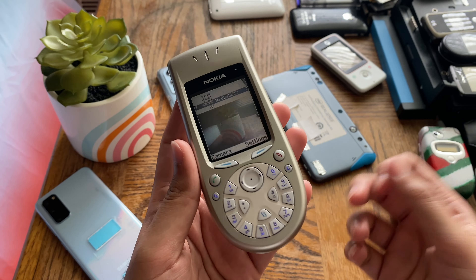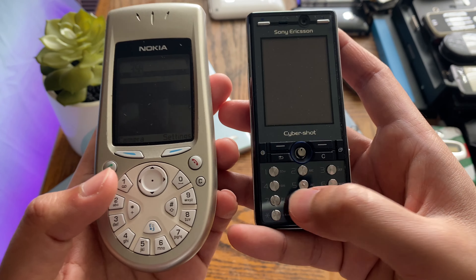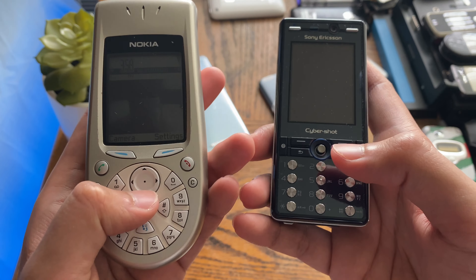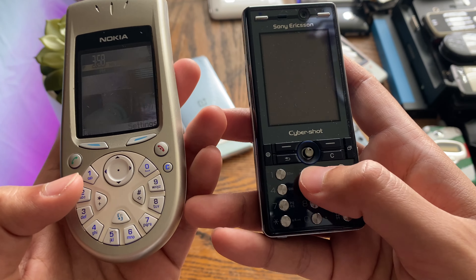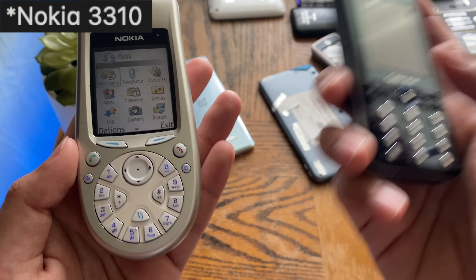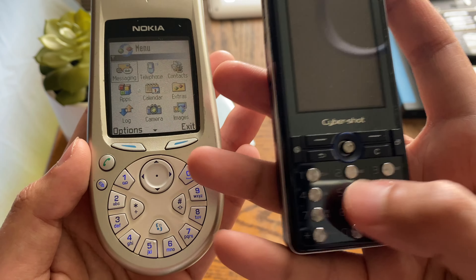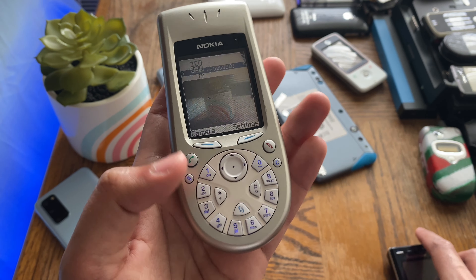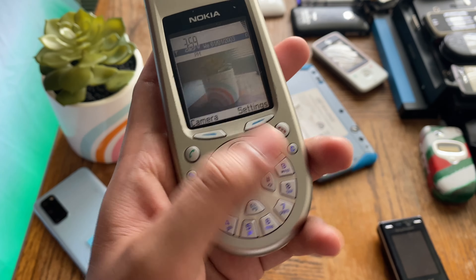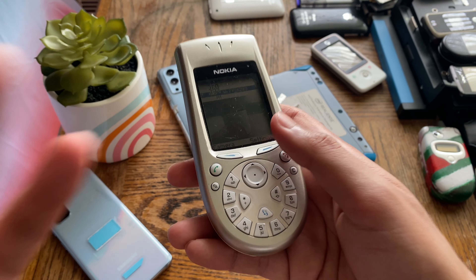When this phone was released in the North American market, people were weirded out by it because they were so used to the standard square-style keypad. Users had strong muscle memory built into that layout — knowing that 1 is here, 2 is ABC, 8 is TUV — and could type without even looking. So when this strange rotary keypad came out, people weren't convinced, because it doesn't work with that existing muscle memory and moving your finger in a circular pattern to type just felt strange.